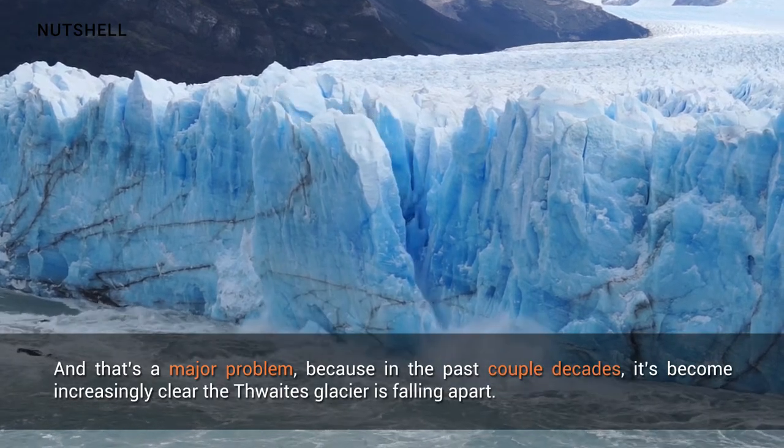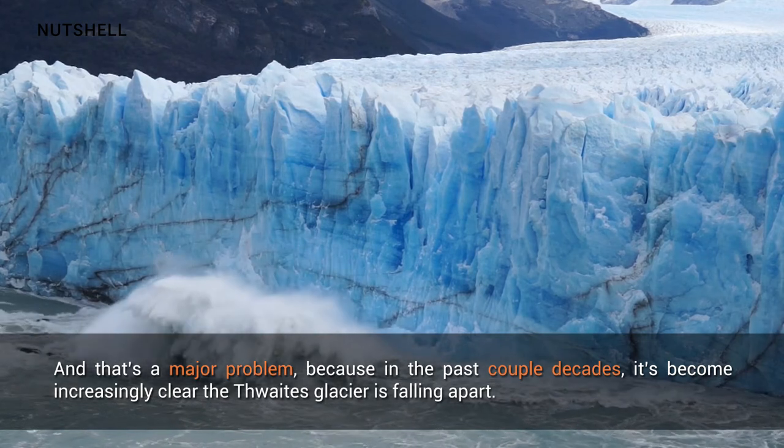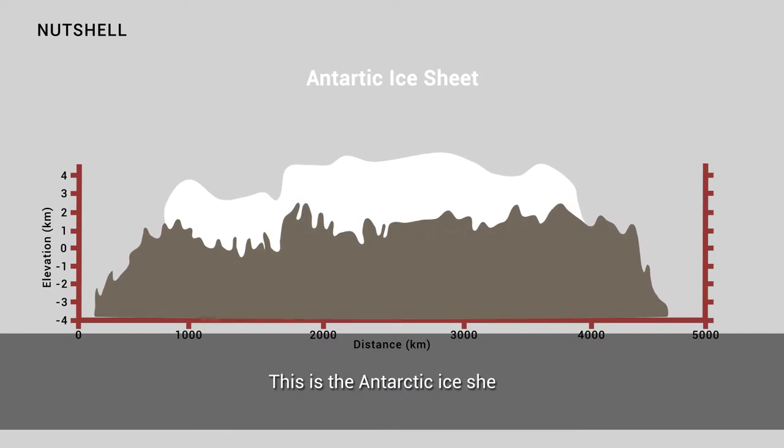In the past couple of decades, it has become increasingly clear that Thwaites Glacier is falling apart. This is the Antarctic ice sheet.